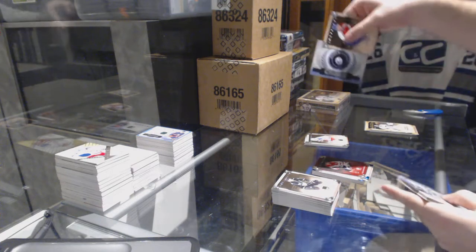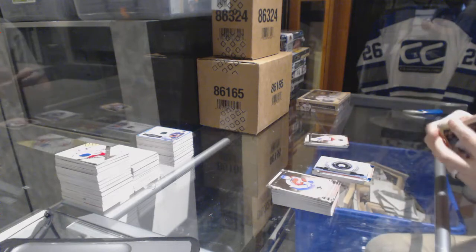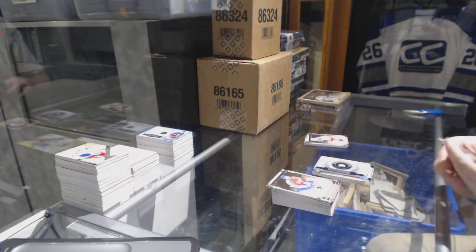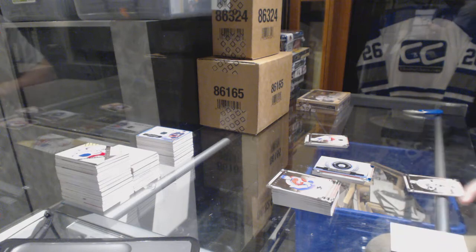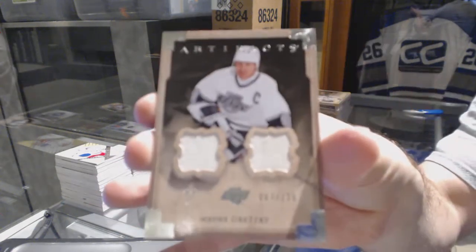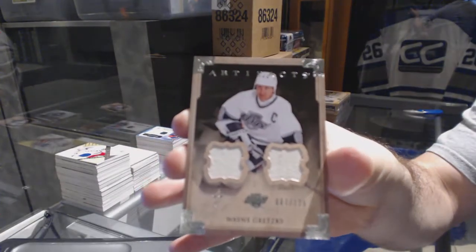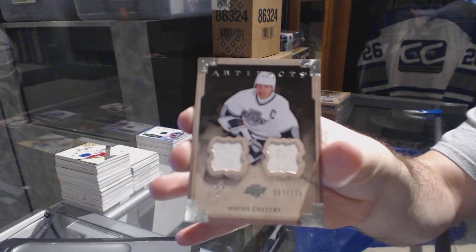Rookie redemption for the Oilers. Number to 125 dual jersey for the LA Kings — Wayne Gretzky!